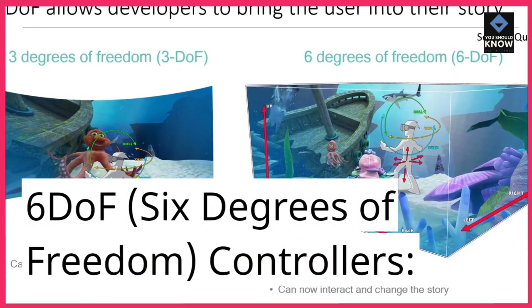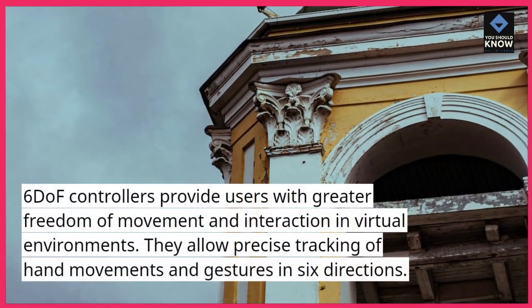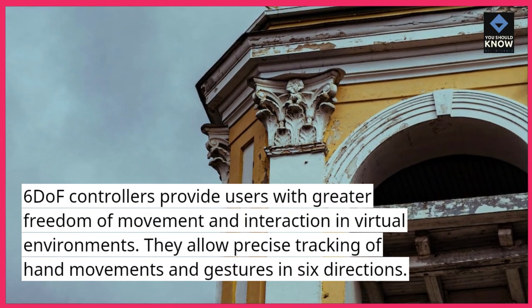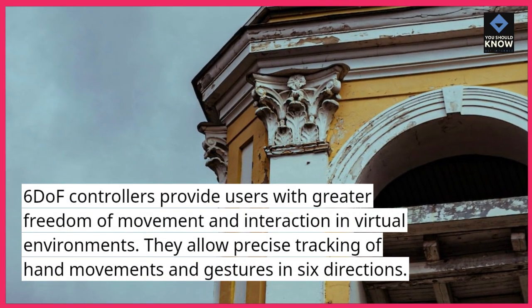6DOF — 6 degrees of freedom — controllers. 6DOF controllers provide users with greater freedom of movement and interaction in virtual environments. They allow precise tracking of hand movements and gestures in six directions.